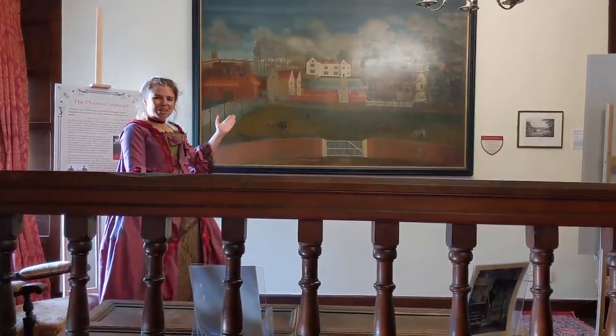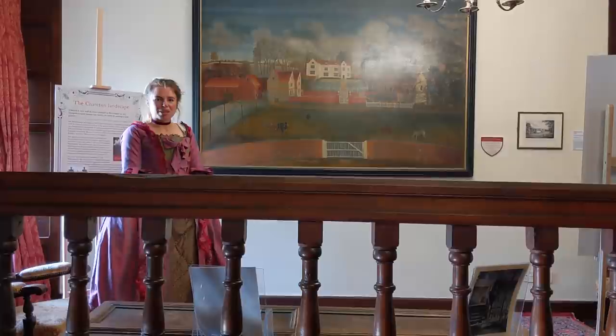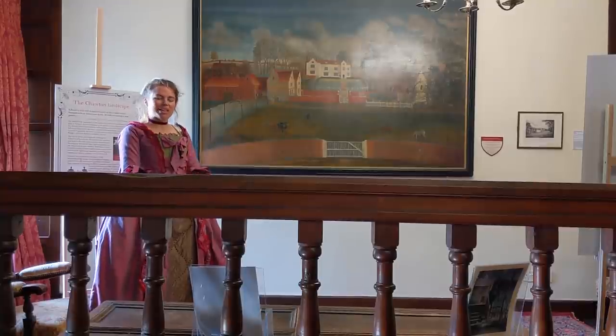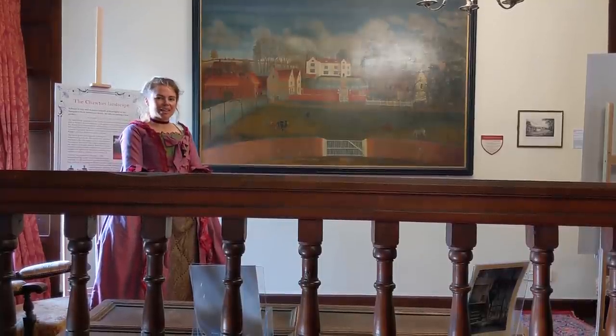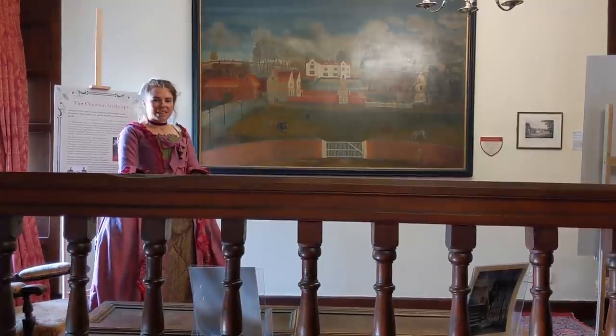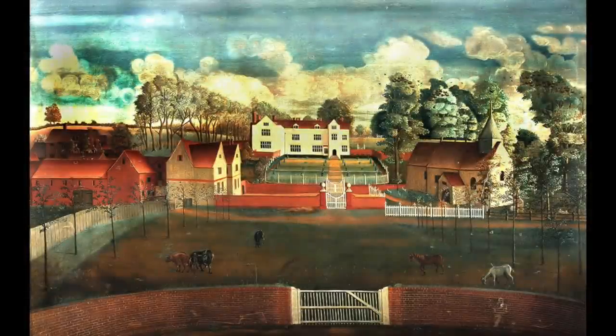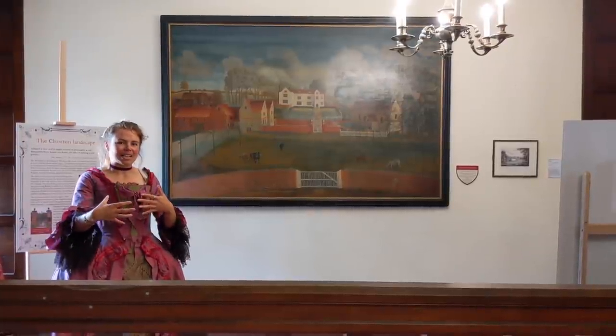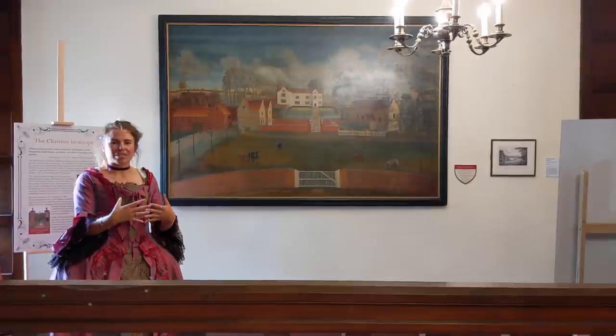This is the oldest depiction that we have of Chawton House, from the early 18th century. The eagle-eyed amongst you will notice that the outer walls are white — they are stuccoed, which was very fashionable at the time. It was not until 1837 that the outer stucco was removed. What's interesting about this painting is that it shows how the landscape changed from the early to later 18th century. The gardens are much more formal and regulated, unlike Capability Brown, who brought in a fashion of English landscape with a naturalistic, wild style to it.